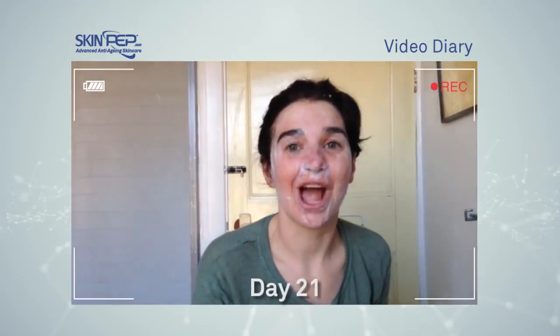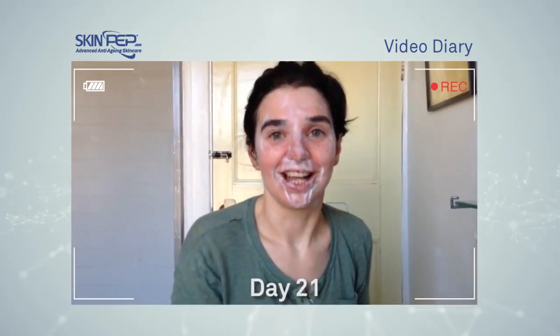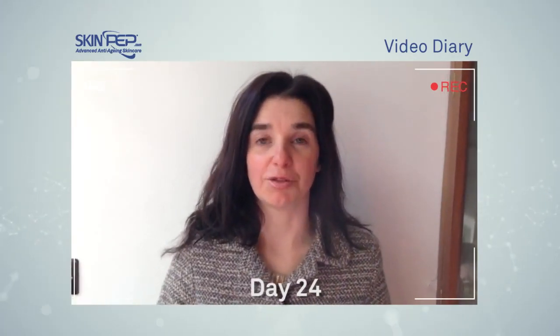Just wanted to show you today how foamy this facial wash is — it really feels like getting a squeaky clean face. I'm on my way out to work this morning. In all the video diaries I've done so far I've had no makeup on at all, so I thought I'd put on a bit of my normal makeup, which isn't much, to give some idea of how my skin looks when I'm ready to face the world.